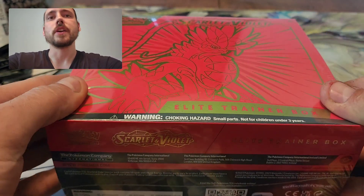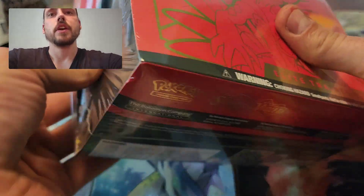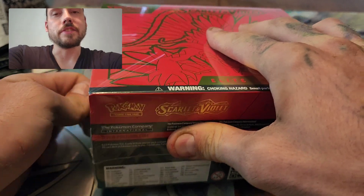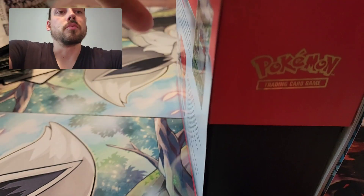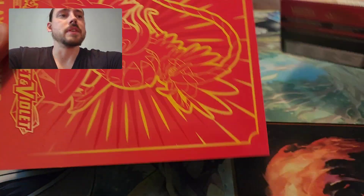Hey guys, Riley Spanish here. In this video I will be opening the Scarlet and Violet Koraidon, or the Scarlet version of the Elite Trainer Box. I did pick up both of them. This video will probably go up after the Violet one because I have already opened that, and got really good pulls from it — hoping to do the same with this one.